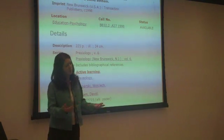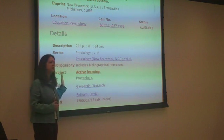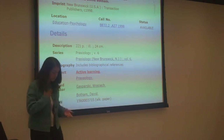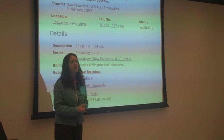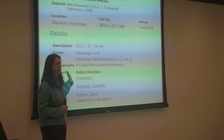Because if it's a ten-page pamphlet, it might not be particularly useful for them. So making sure that they understand that making decisions about the resources is going to be as effective as teaching them how to actually locate an item.